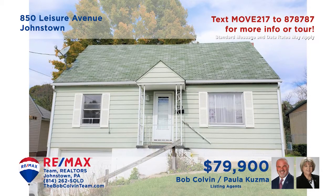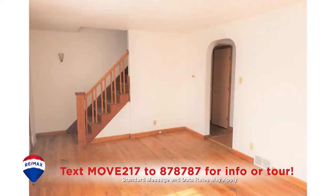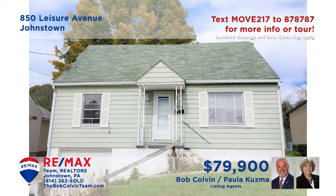Paula Kuzma and the Bob Colvin team present this immaculate move-in-ready Geistown home. Take a look at this newly added and updated kitchen that shares open space with this spacious dining area. The living room offers hardwood floors and sun-filled windows. Each of the two first-floor bedrooms also contain hardwood floors, while the upstairs bedroom features built-ins and closet space. The Bob Colvin team is standing by to schedule your tour.